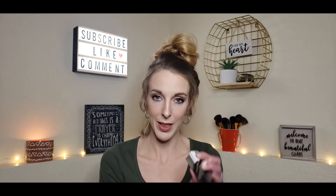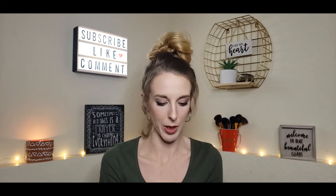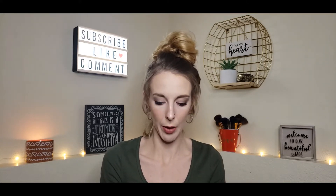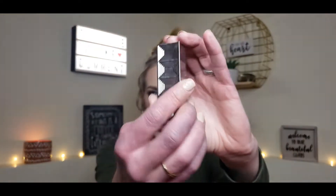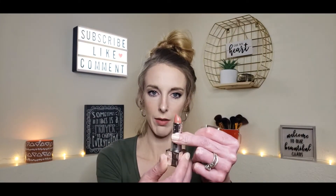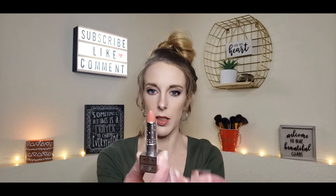The next item is Belle en Argent — I literally have no idea how to pronounce this. It's a lipstick, and I'm wearing it right now. It comes in really pretty packaging, and it's like a nice muted nude pinky brown. This retails for $26.